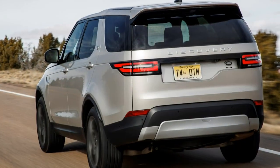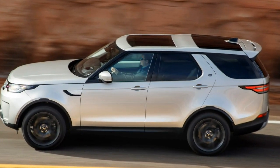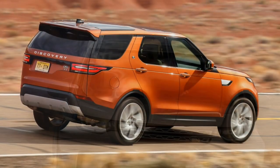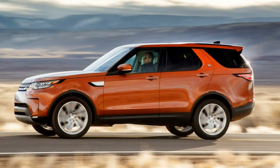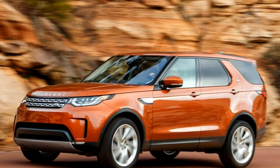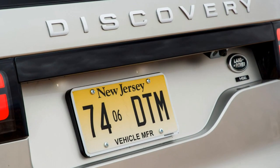Where it does lag behind the opposition is the lack of a mild hybrid or plug-in hybrid version. Land Rover is committed to electrifying its range, but that is taking time, and we've yet to hear when the Range Rover's plug-in powertrain will make it to the Disco. So if you want to move away from diesel, the best option would be the 2.0-litre four-cylinder petrol model.